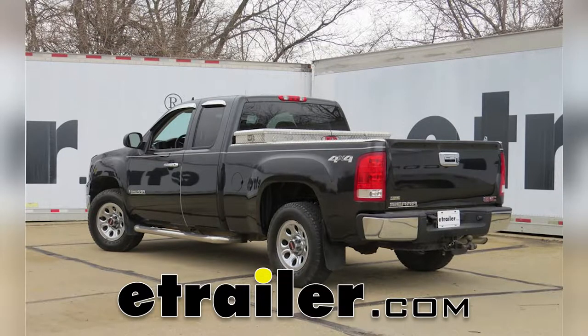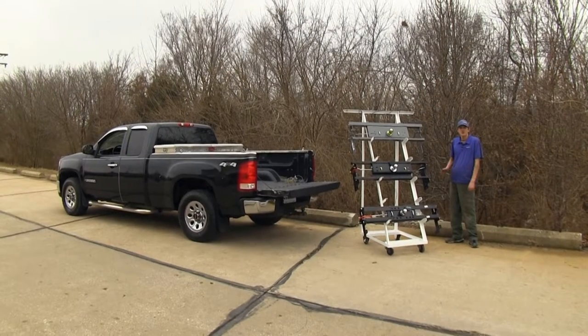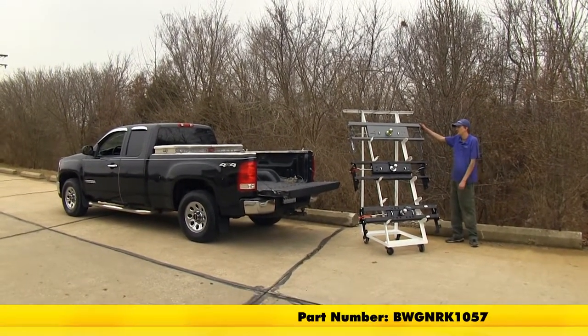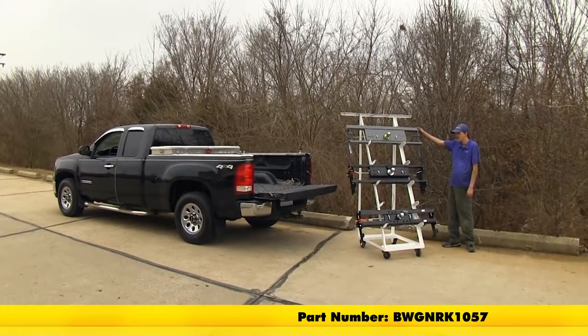Today in our 2008 GMC Sierra, we'll be looking at our best gooseneck hitch options. We have three gooseneck hitch options here for you today. On the top, we have the B&W Turnover Ball Gooseneck Hitch, part number BWGNRK1057.